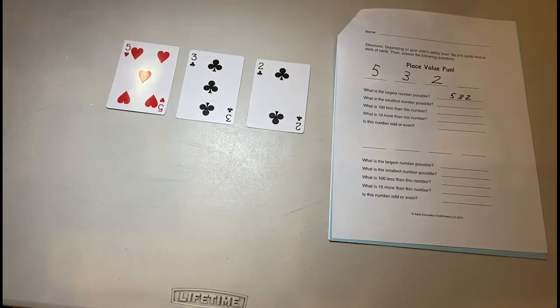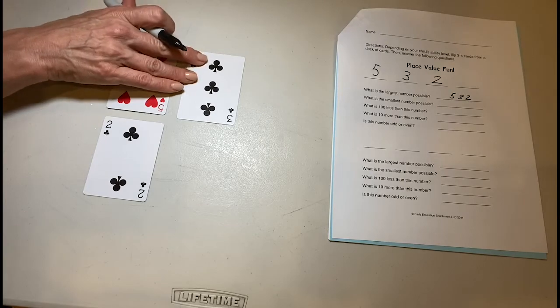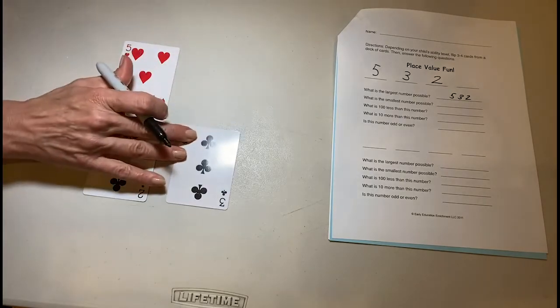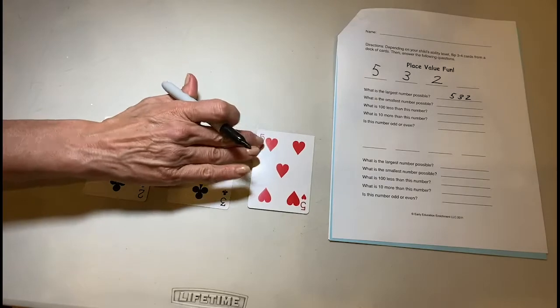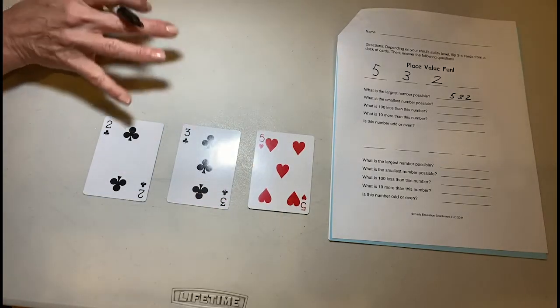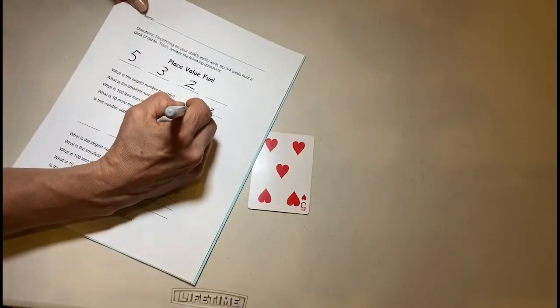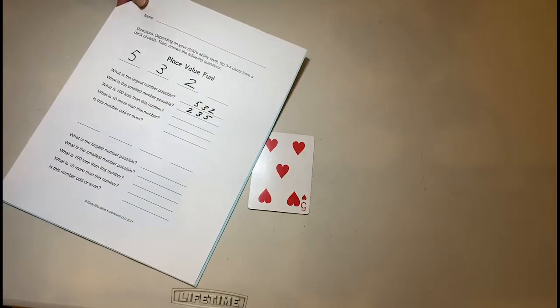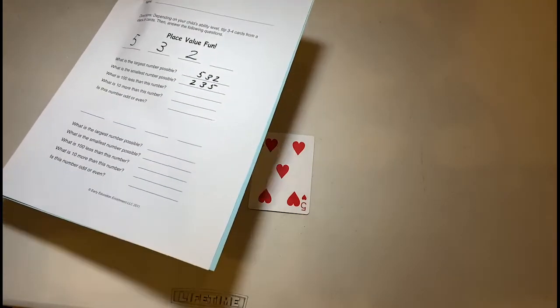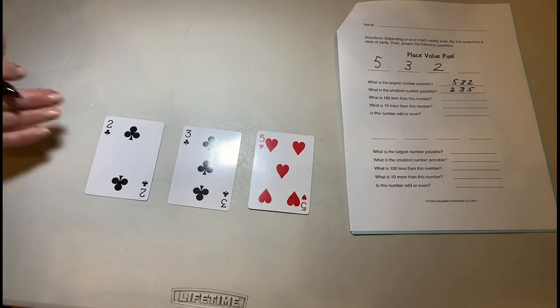Now what is the smallest number possible? How would you rearrange these cards? Well, I'd want to put my two in my hundreds place, then my three in my tens place, and my five in my ones place — I want my biggest number in my ones place. So 235 is our smallest number possible.